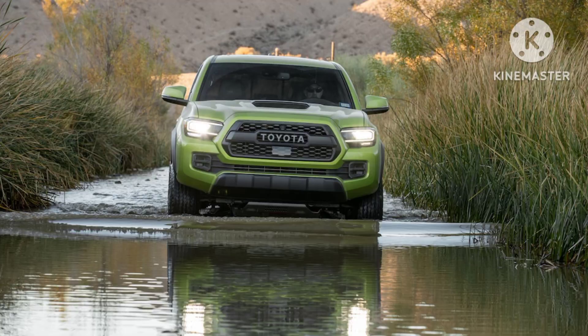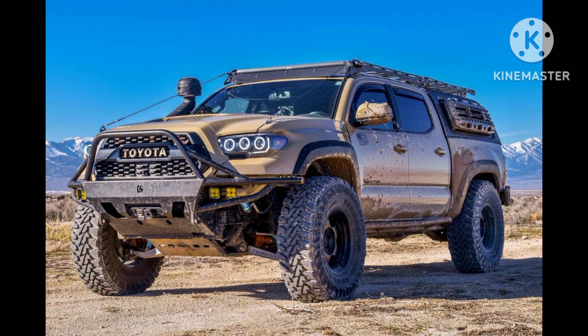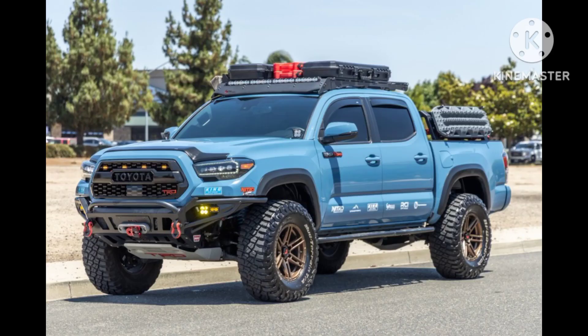The Toyota Tacoma's long-standing reputation for reliability is further reinforced by its strong resale value. Toyota's commitment to quality and reliability has resulted in the Tacoma holding its value exceptionally well over time, making it a smart investment for truck enthusiasts. In summary, the Toyota Tacoma is a versatile midsize pickup truck that combines rugged off-road capabilities, practicality, and reliability.